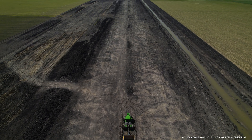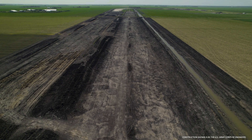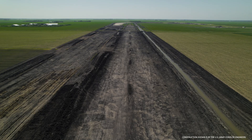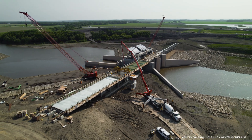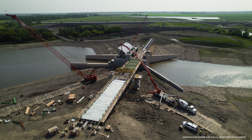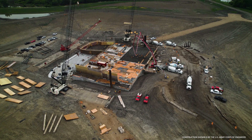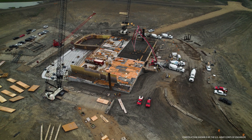The FM Area Diversion Project continues to make history. It has already marked notable firsts, including the first water management project in North America to use a public-private partnership, called a P3 for short. It's also the first-ever P3 done in conjunction with the U.S. Army Corps of Engineers. I'm Tom Fuchs, the Senior Construction Manager for the Metro Flood Diversion Authority, here to share more firsts in this month's construction update.